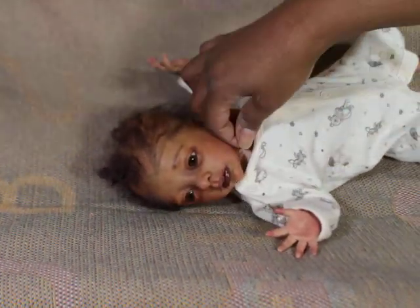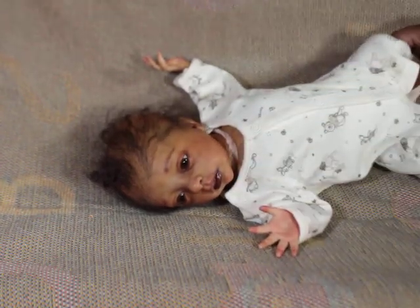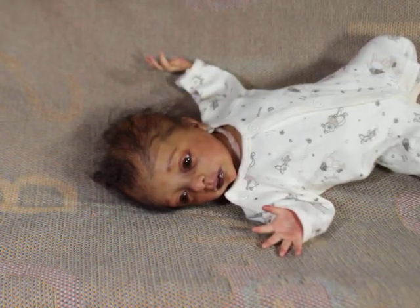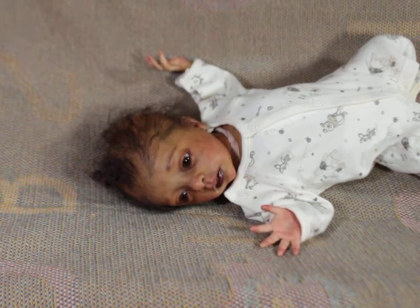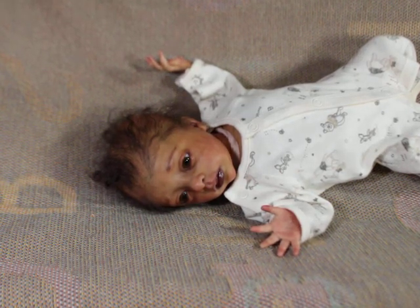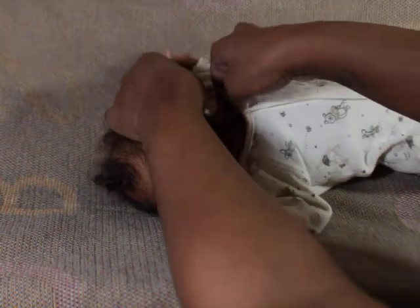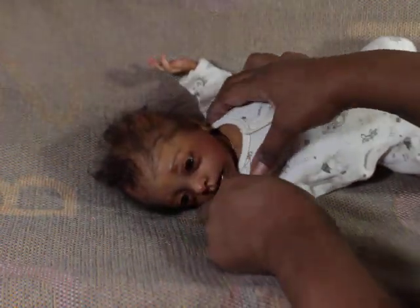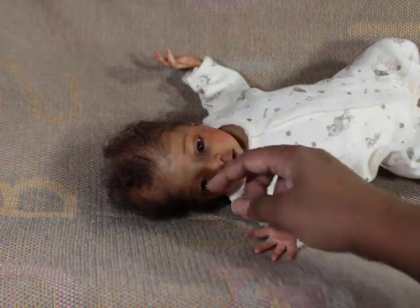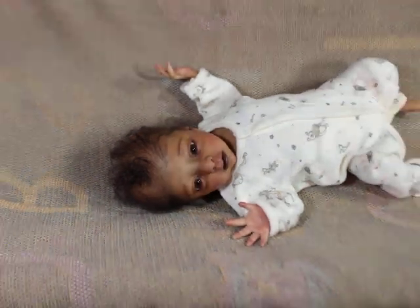Oh my gosh, she looks so cute in this! Let me pull the tummy plate up so I can match it. Oh my god, I love her in this! I know it looks crazy from your end because you can see her belly plate not matching — hold on, let me fix that. Okay, there we go. I just love the way it fits around her little leggings!